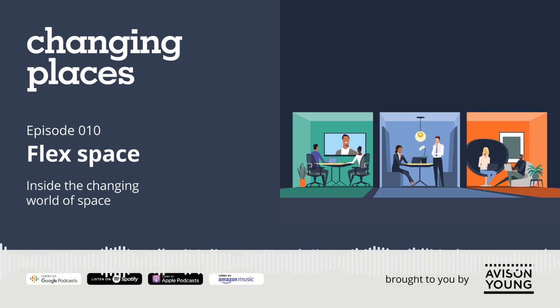Flex space — a space that could be used for multiple purposes would be my guess. So maybe it's a nightclub at night, in the morning it's a coffee shop, and in the afternoon it's a dance studio. Something along those lines.